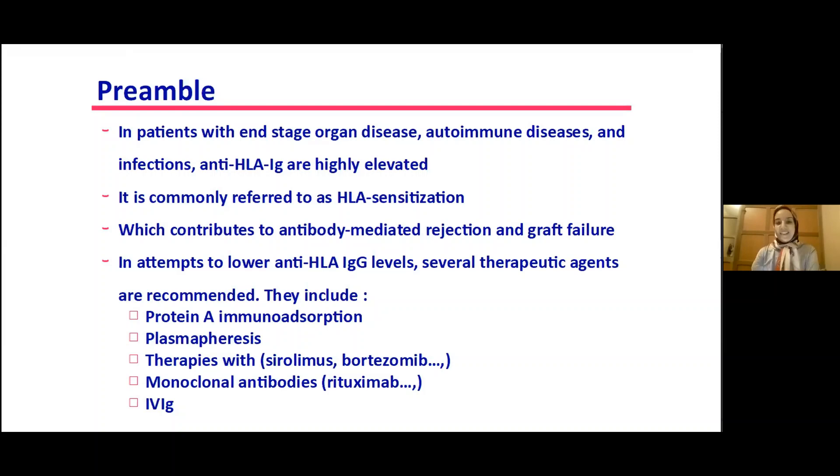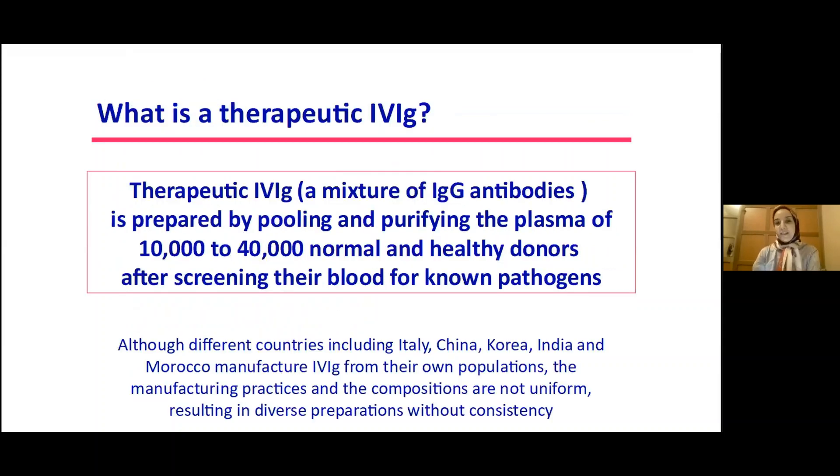What is therapeutic IVIG? It's a mixture of IgG antibodies prepared by pooling and clarifying plasma from 10,000 to 40,000 normal healthy donors after screening their blood for known pathogens.